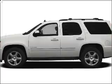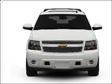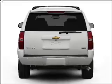Get noticed in this 2011 Chevrolet Tahoe. If you're looking for an automobile with great attributes, look no further. With a powerful 8-cylinder engine that responds smoothly to its 6-speed automatic transmission.